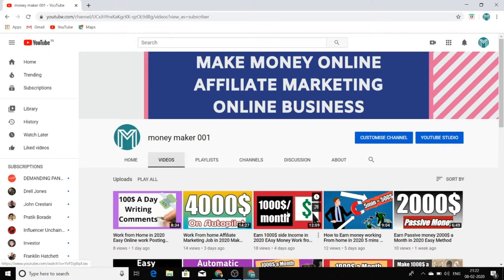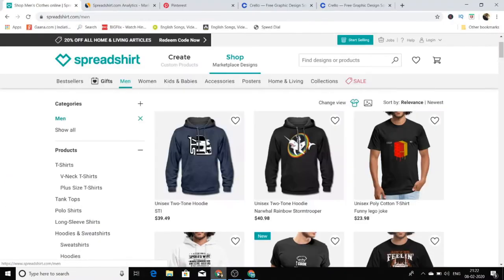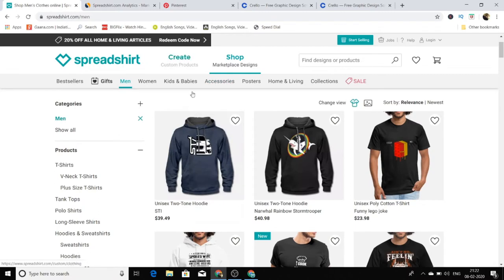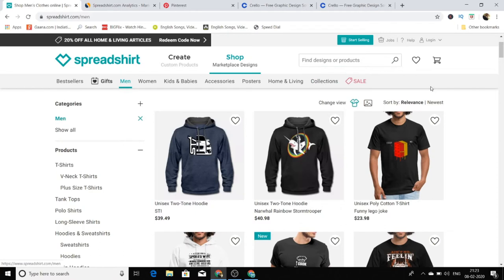So watch this video till the end so you can understand everything I'm going to say and don't get lost in the middle. I really want you to make money first. Now let's jump into the content without wasting any of your time. The website we are going to utilize is spreadshirt.com. This is a print-on-demand website — you can create designs and upload them to this website, and this website will print those designs on their t-shirts. Whoever buys them, you will receive a commission for that design.